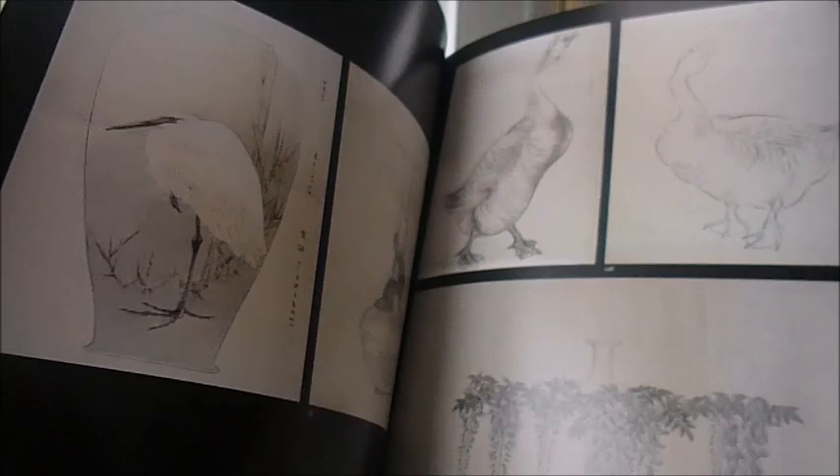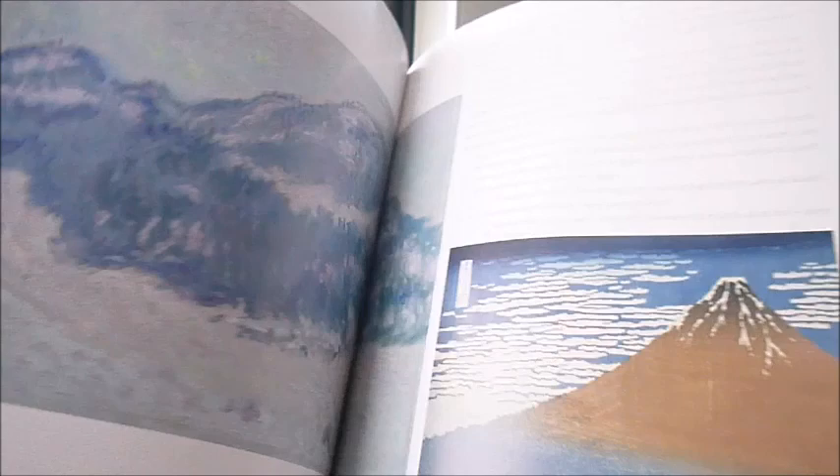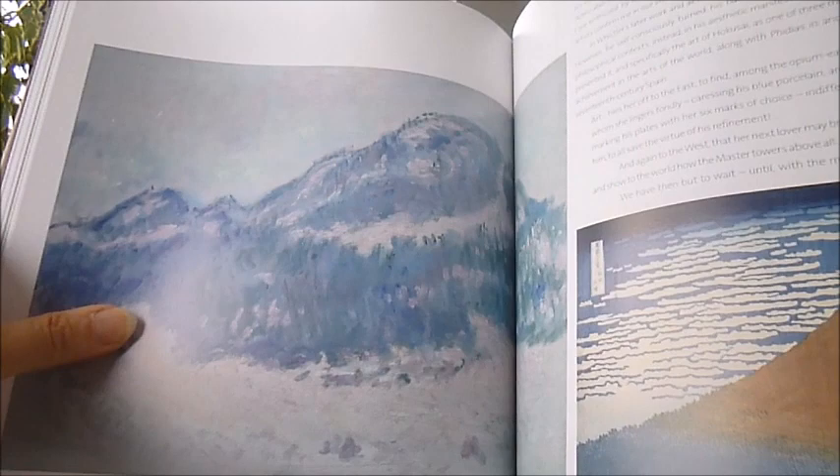The principal interest of course lay in woodblock colour prints. I just love these comparisons — I think they're superb. There's a Monet of Mount Kolsaas in Norway and a woodcut by Hokusai of Mount Fuji.